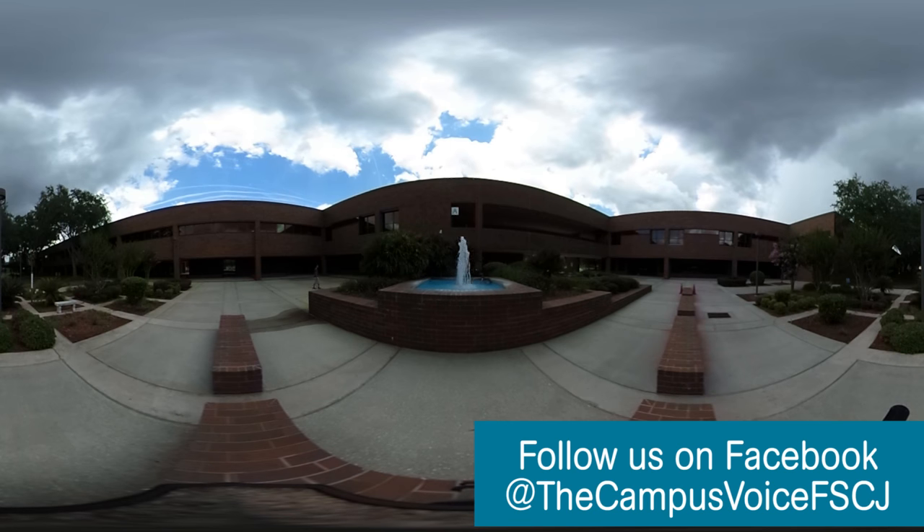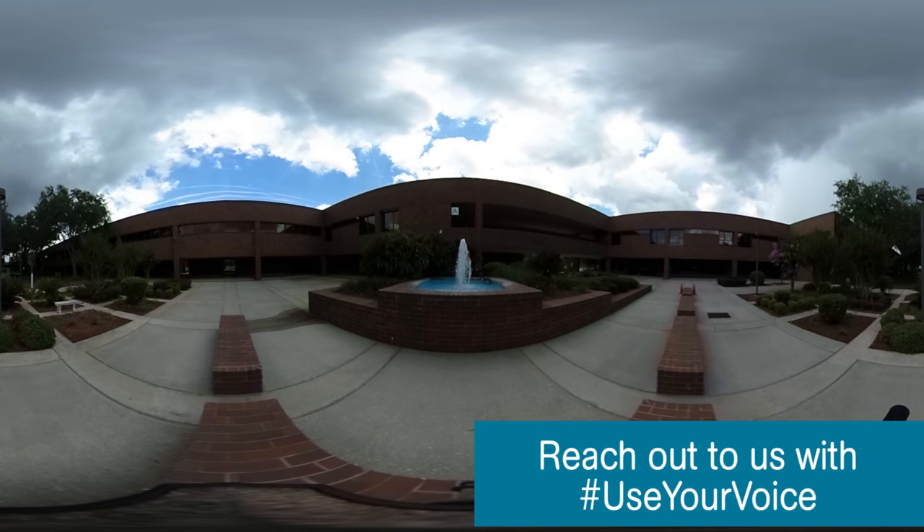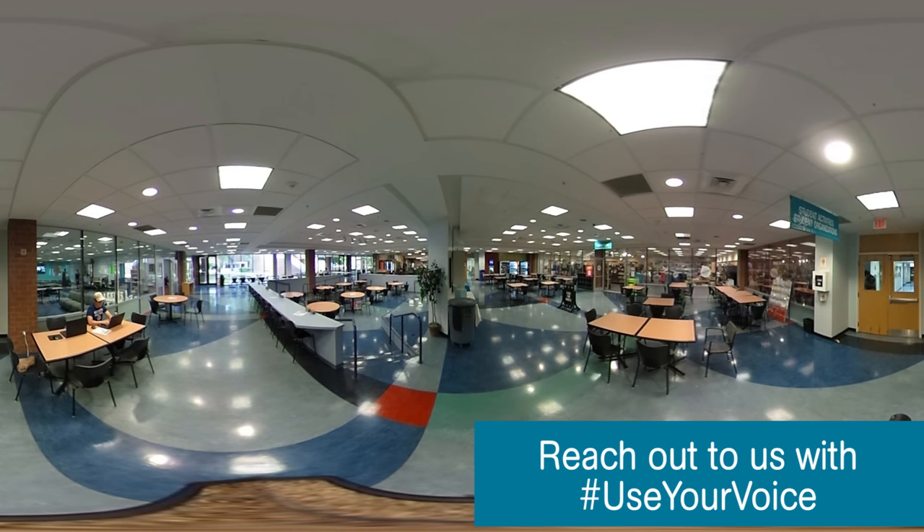There are multiple student clubs offered at FSCJ, and there is even yoga offered for all students in the dance studio at Kent Campus. In the student lounge, you will find pool tables, a life-sized chess board, couches, televisions, and tons of board games to choose from to help pass the time in between classes.